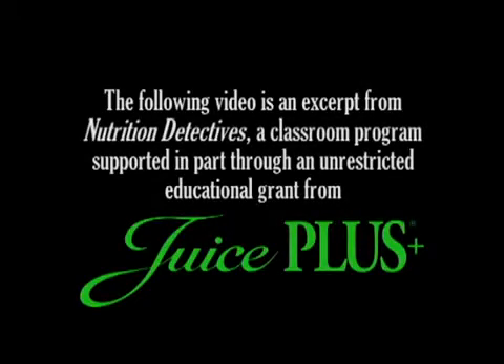The following video is an excerpt from Nutrition Detectives, a classroom program supported in part through an unrestricted educational grant from Juice Plus.